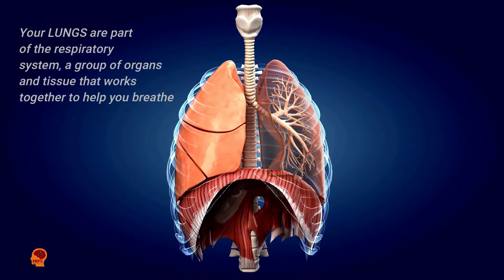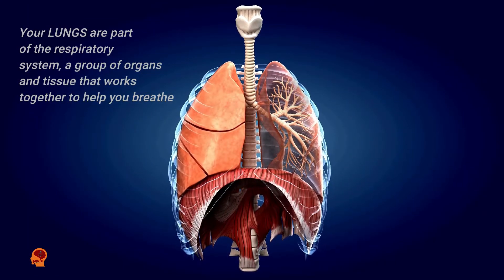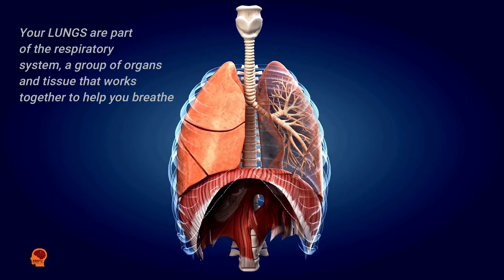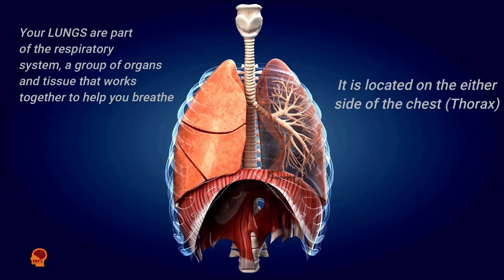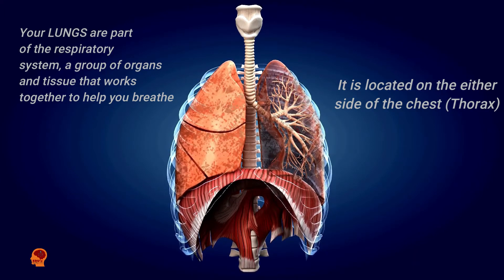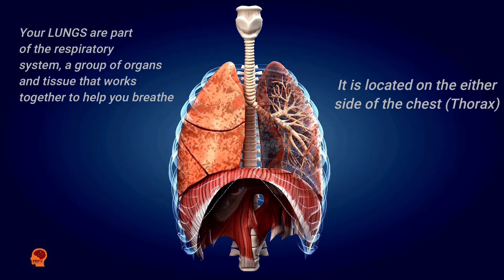Your lungs are part of the respiratory system, a group of organs and tissues that work together to help you breathe. It is located on either side of the chest, that is the thorax. It has two lungs: the right lung and the left lung.